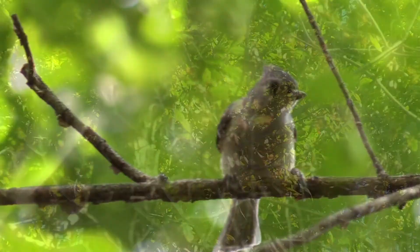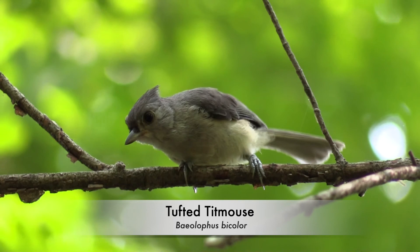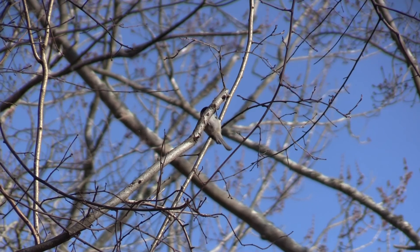Year-round residents, tufted titmice are great at feeding on caterpillars. Carolina chickadees will glean the branches and leaves, looking for insects and insect eggs throughout the wintertime.